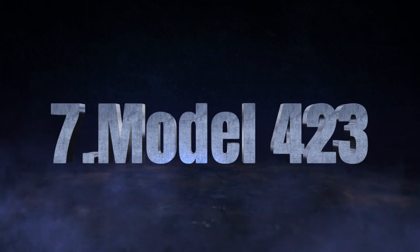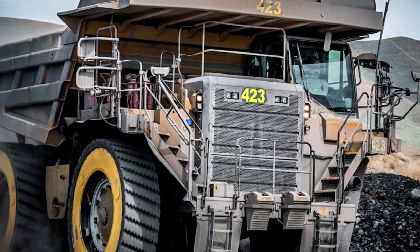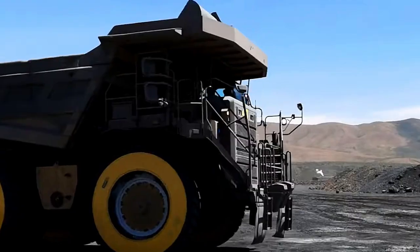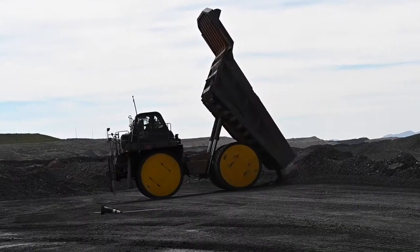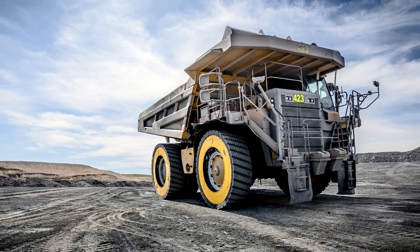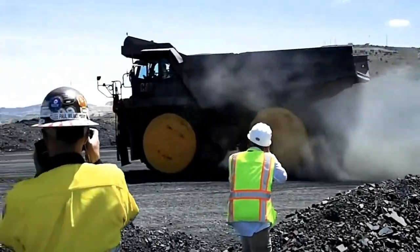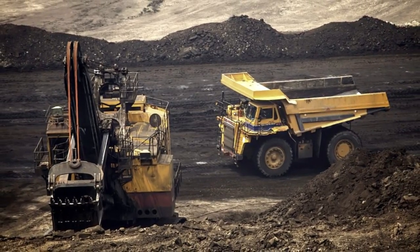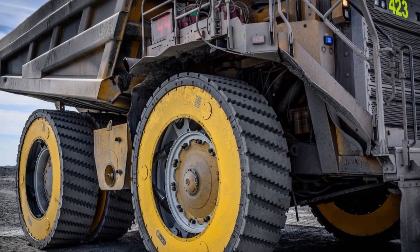Introducing the Model 423 — the future of mining dump trucks. This game-changing mining dump truck is designed to revolutionize your mining operations, combining massive wheels, cutting-edge air suspension, and precision maneuverability to conquer even the toughest terrains. Equipped with advanced roofing technology and easy wheel scalability, the Model 423 ensures seamless adaptability and performance, reducing downtime and maximizing efficiency. With operational cost reductions of up to 69%, this truck is an investment in your bottom line, delivering optimized operations, enhanced productivity, and greater profitability.